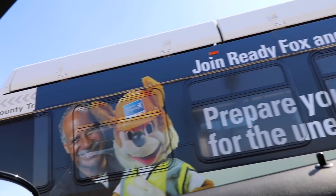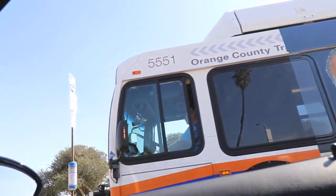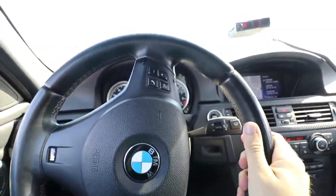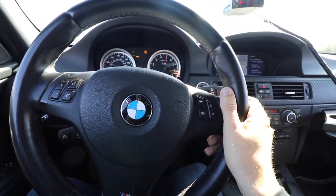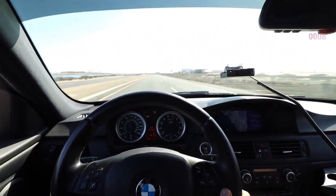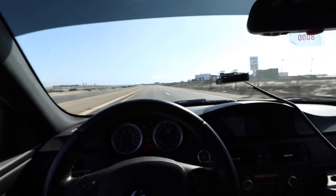The bus driver was really mad at me. That stock exhaust light — that stock exhaust! Mexico!